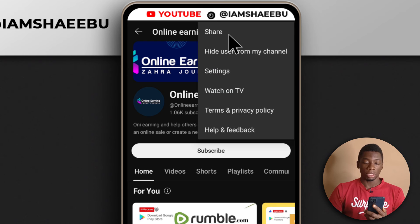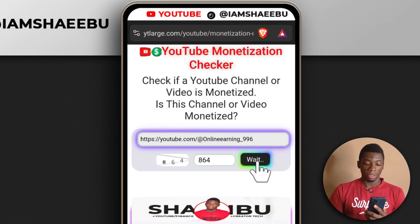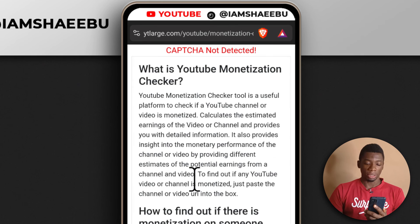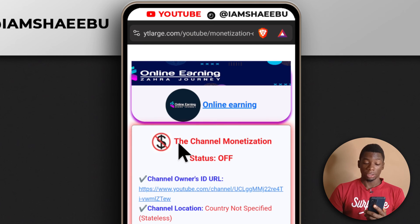I'll tap here, tap share, tap copy, open my browser, then paste the link, enter the code, and tap enter. It says captcha not detected, so let me refresh the page. After searching again, it is now checking — and as you can see, it says the channel monetization is off.